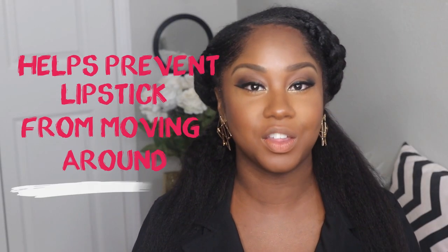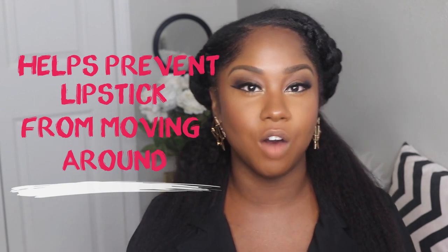So what are some of the benefits of lip liner? The first benefit is it helps prevent feathering. Feathering is when your lipstick kind of transfers off of your lips and onto your skin. If you've ever worn lipstick and noticed that throughout the day your lipstick got above your lip line, that's feathering — lip liner helps prevent that.